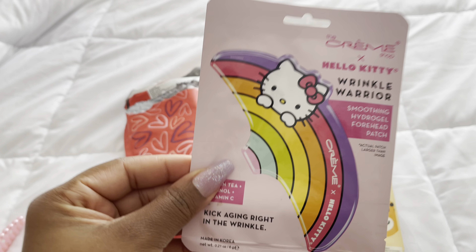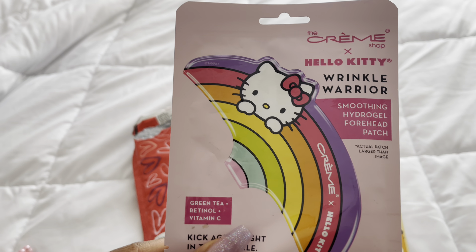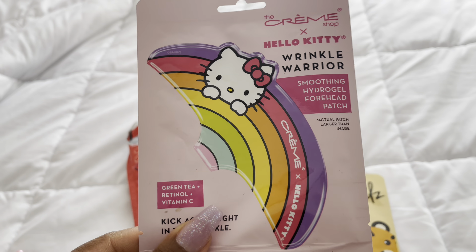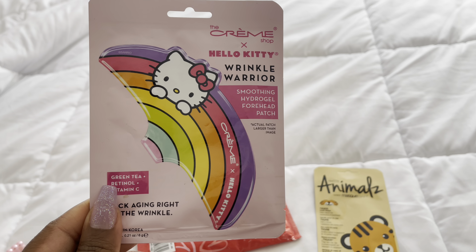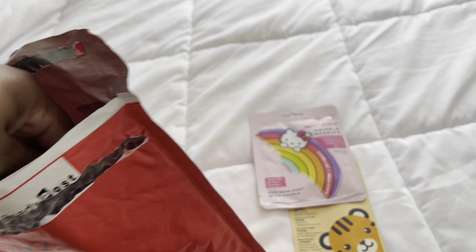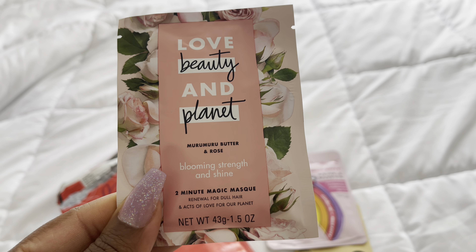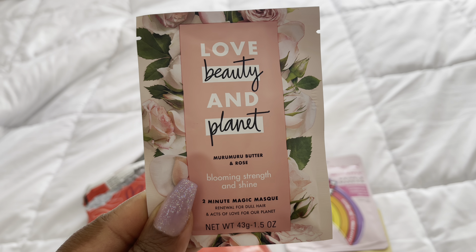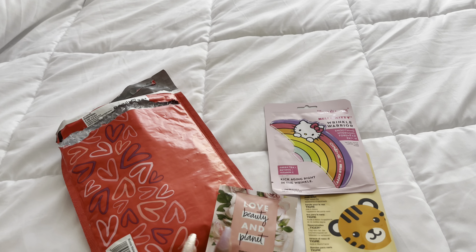I also got this Wrinkle Warrior — I really, really like these forehead patches. And then I'm gonna try this: it's the Love Beauty and Planet two-minute magic hair mask. I'm going to wash my hair today and use this — I'm super excited to try it out.